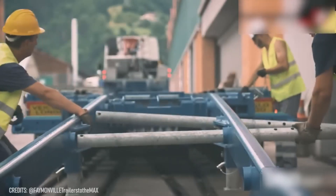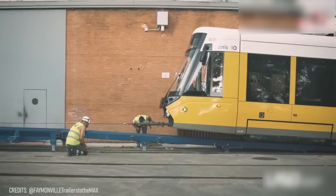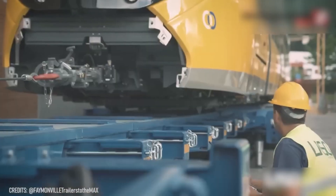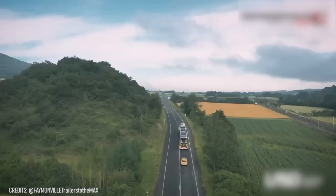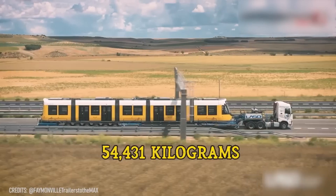Looks like that train forgot how it's supposed to move! It will never get to its destination without this powerful, massive truck and durable multi-max semi-trailers, designed to withstand up to 120,000 pounds!